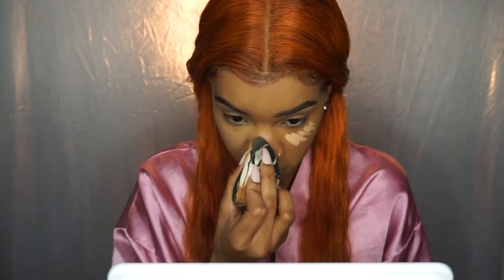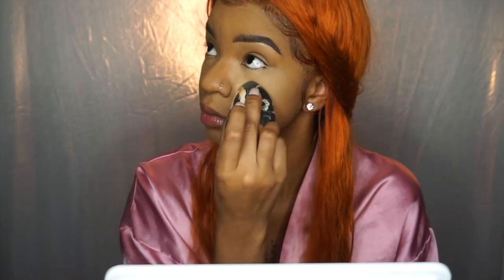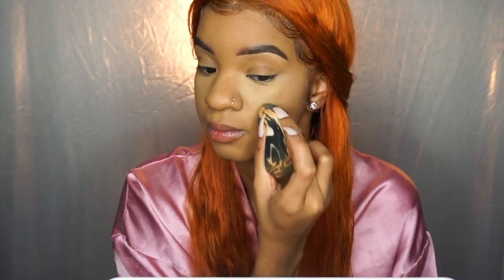I would recommend making sure that you wet your beauty blender before you blend it out. The concealer is pretty thick — a little goes a long way. I would recommend wetting your blender; mine was almost dry. Overall, I loved the concealer. I feel like it blended out great, it did brighten up my under eyes, and I just liked how it looked overall. I looked very flawless. It's definitely a concealer I will continue to use.